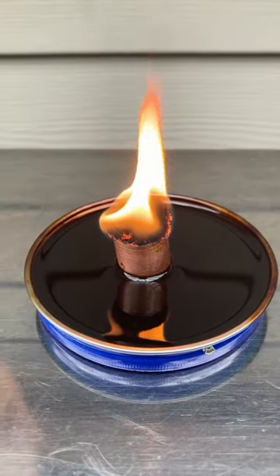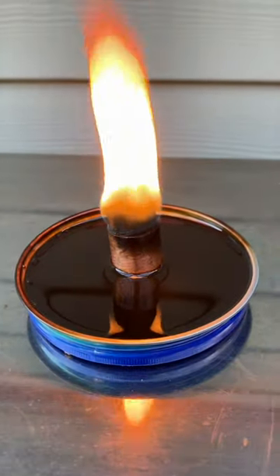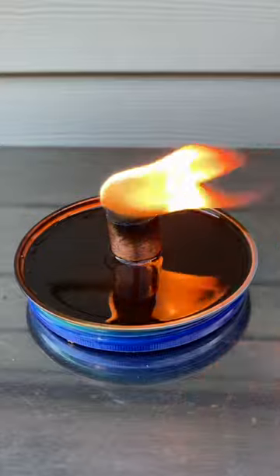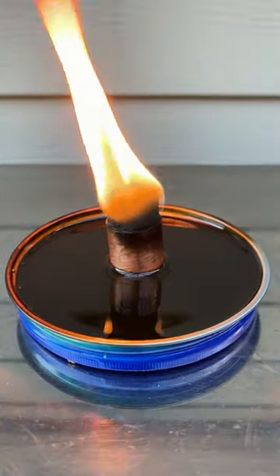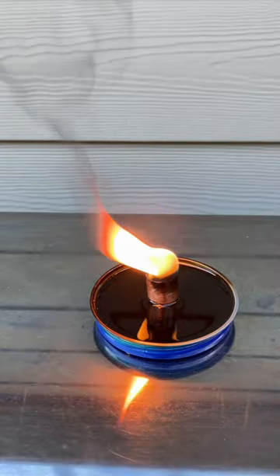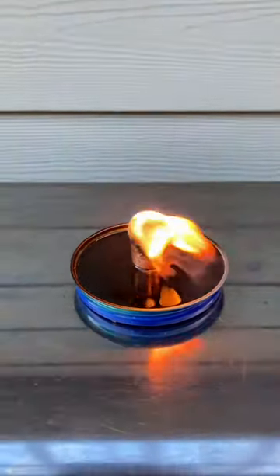Been burning for about five minutes and it's definitely wicking the oil. This is much more volatile — much larger flame — definitely not as safe as the vegetable oil. The vegetable oil burns much cleaner and is much less polluting. You can see the black smoke just pouring off. Remember, all flames produce products of combustion, but this one's really, really bad.